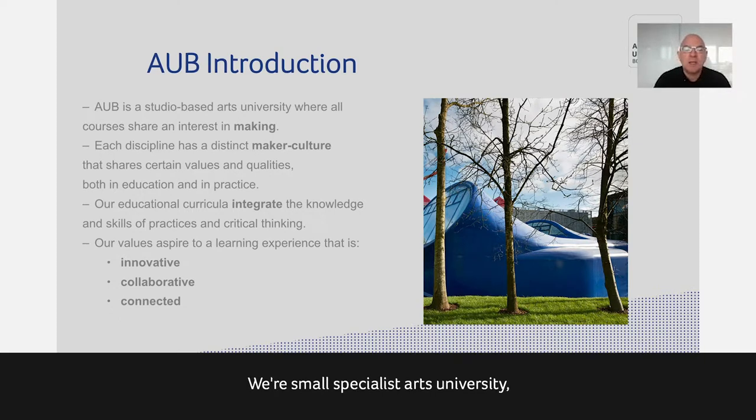We're a small specialist Arts University — we only teach creative art subjects — and architecture is embedded in a group of courses with interior architecture, model making, but we're also alongside everything from acting and filmmaking, dance, and graphic design. We share some common things in practice: the idea of maker culture, that we all make things, and we're all interested in the creative process of getting from nothing to something.